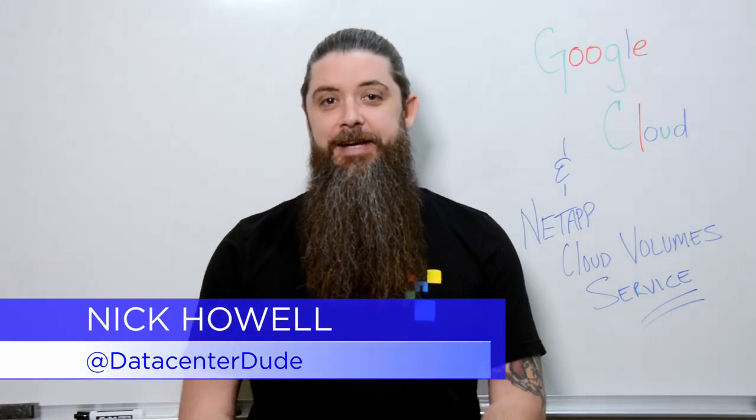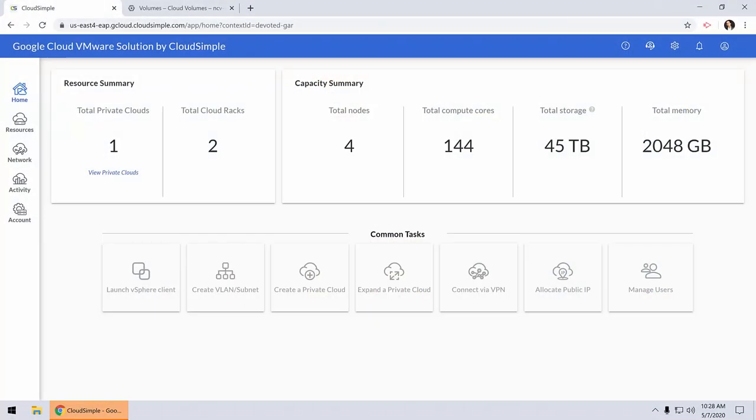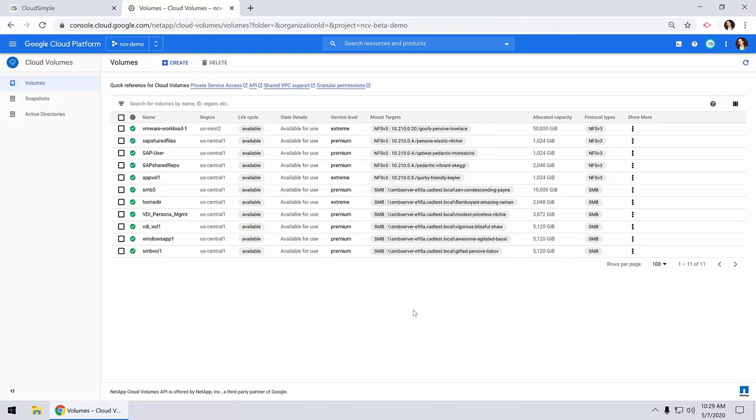What's up guys, welcome back to the channel. My name is Nick Howell and I'm very excited today to show you the new solution leveraging NetApp Cloud Volume Service for Google Cloud VMware Engine. If you've seen our videos previously, you'll know that NetApp Cloud Volume Service is an on-demand managed service available to anyone in Google Cloud to leverage our storage capabilities, capacity, and performance natively within Google Cloud.